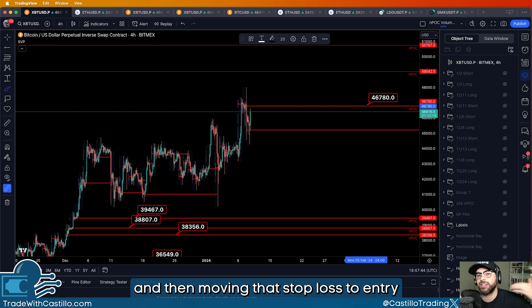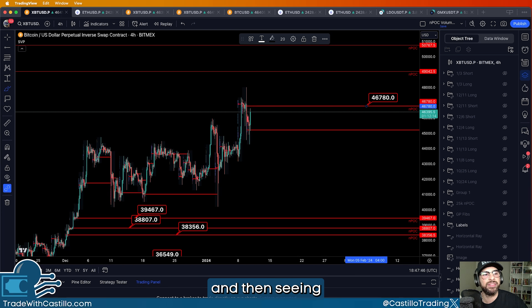How's it going today, guys? Castillo Trading coming to you with another NPOC and daily POC update video. It is Wednesday as part of our video series at Trade with Castillo. We want to go over NPOC levels, any updates, any setups that we have invalidated, anything that we're looking at going forward into the rest of the week, things from the previous week, and NPOC levels currently in play.